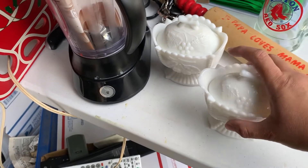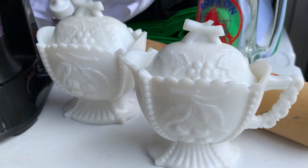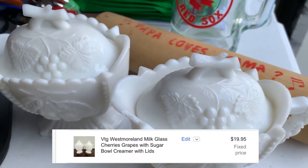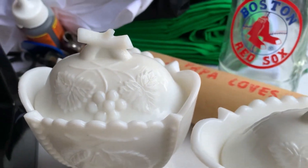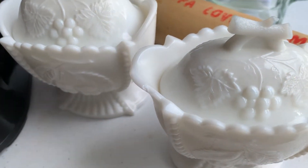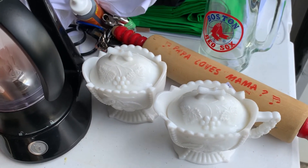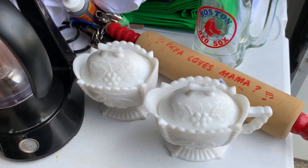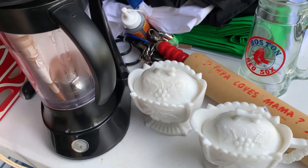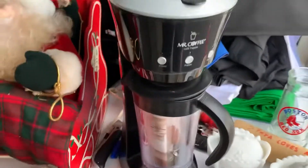Also this nice Westmoreland sugar and creamer set — they have cherries on them. There is a small chip on the creamer, but I think they're still very nice. I'm actually a little concerned that the chip may have happened after the fact because I didn't see it initially, and the girl who bagged it did clank them around a bit. Those were five dollars for the set and I'll be putting them in my antique booth around the $20 mark.